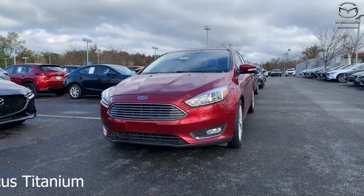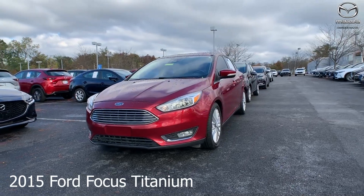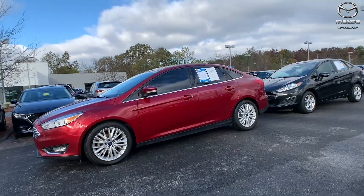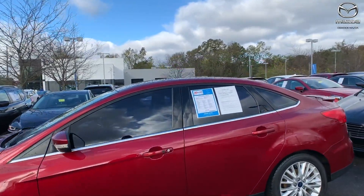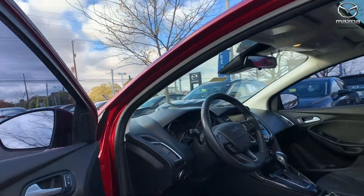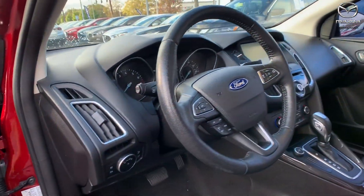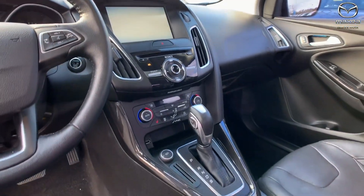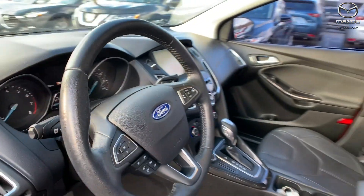This is a 2015 Ford Focus Titanium, exterior color is in a ruby red. The vehicle is front wheel drive, it has a sunroof, heated seating, there is a backup camera also with the rear parking sensors. The interior is a medium soft ceramic leather, mileage is 89,500, and the price is $10,400.